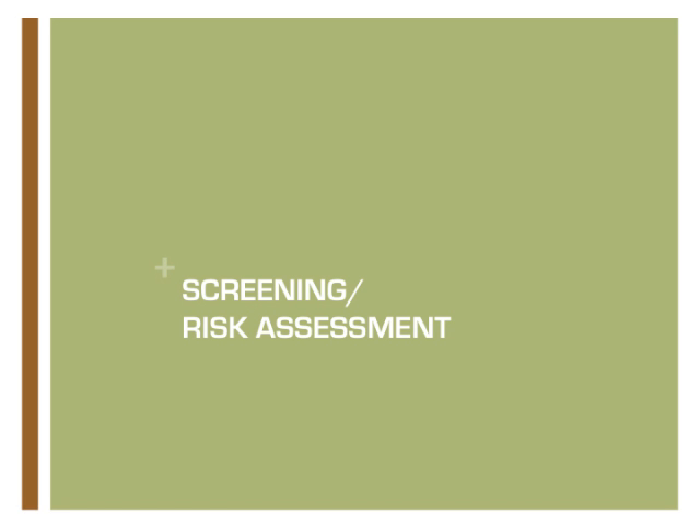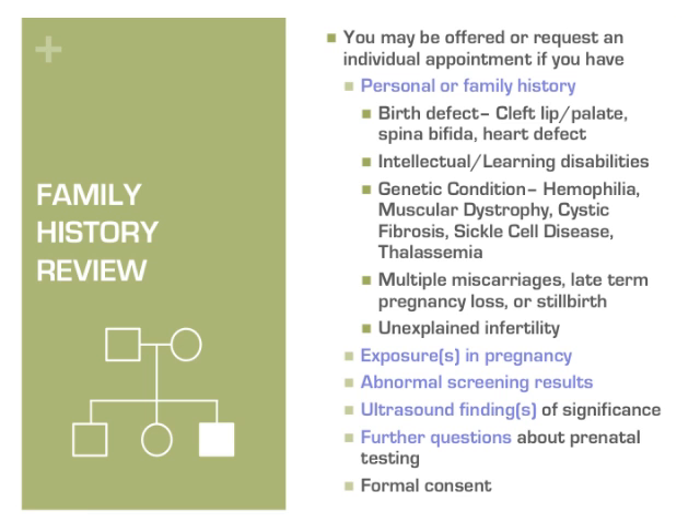You will be asked by your OB provider to complete a questionnaire which asks questions about family medical history. You should be offered a referral for individual genetic consultation if you or your partner,